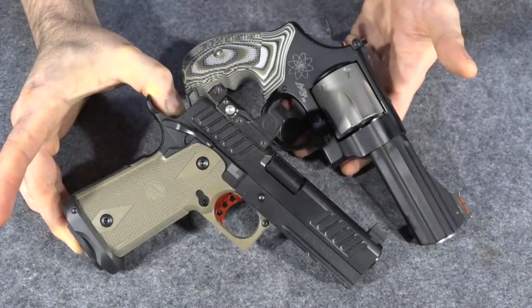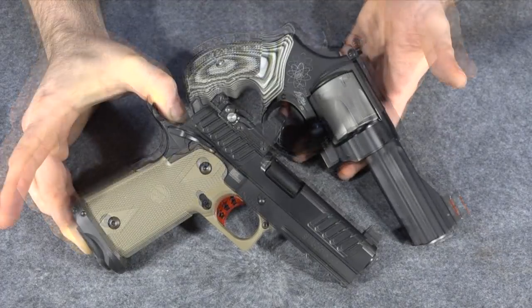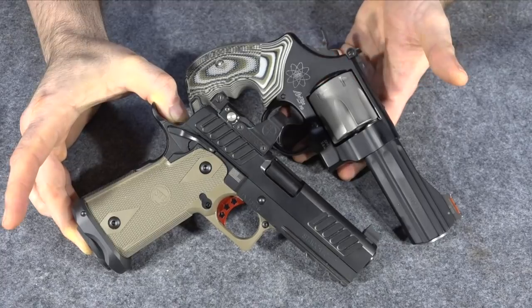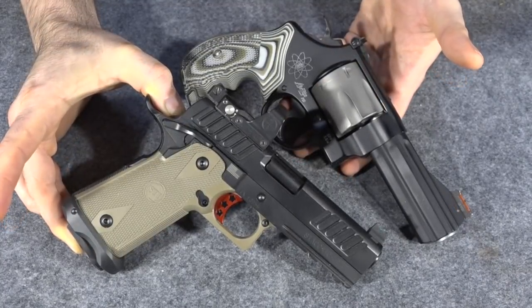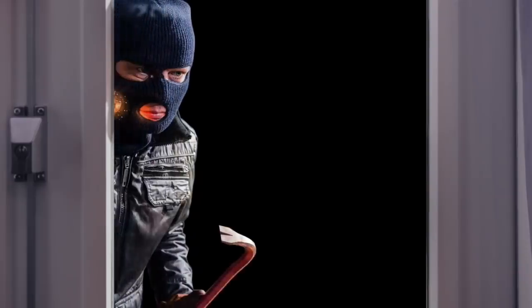Now that you've seen both options, the holsters I'll carry them in, and the pros and cons of both guns, which one should I carry? Go to the link in the upper corner of this video, click it, vote in the poll, and let me know — if you were me, which one of these would you carry as your new temporary EDC?